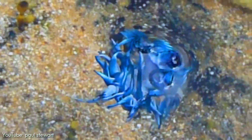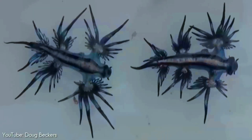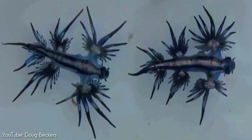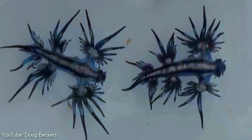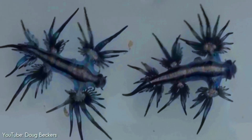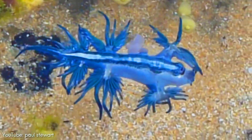Like almost all heterobranchs, Glaucus atlanticus is a hermaphrodite, having both male and female reproductive organs. Unlike most nudibranchs, which mate with their right sides facing, these slugs mate with ventral sides facing. After mating, both animals produce egg strings.